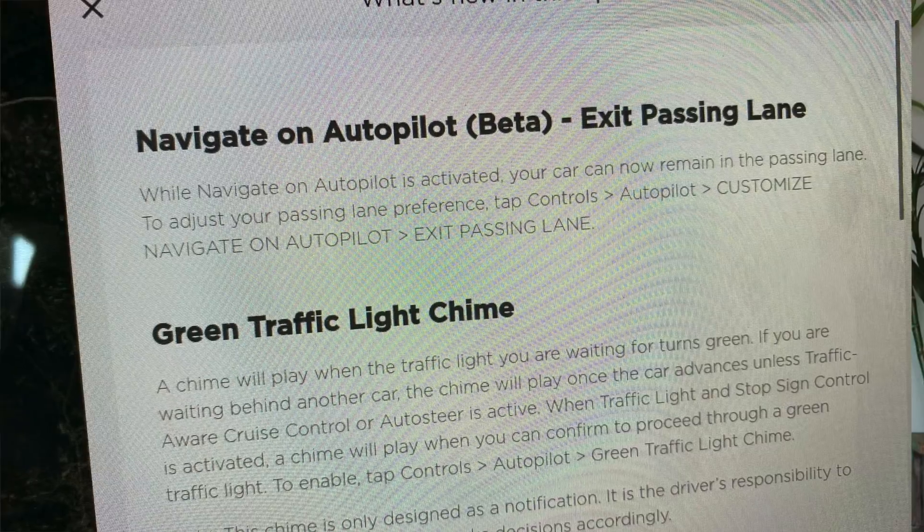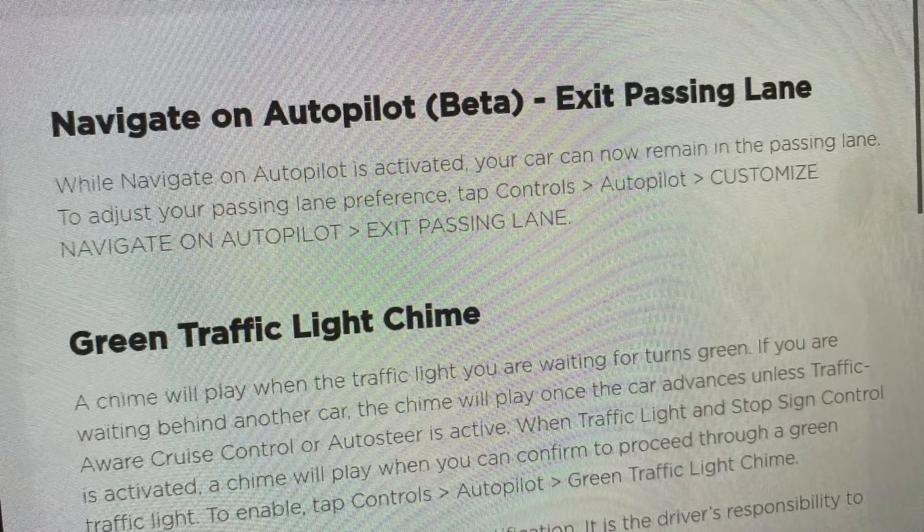Then three days later, a new software update became available — 2020.36.10 — including one more feature: Navigate on Autopilot exit passing lane, which basically allows the car to stay in the passing lane if you so choose.